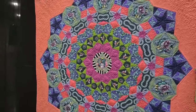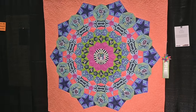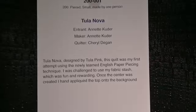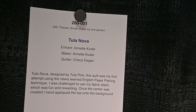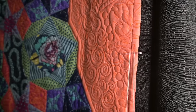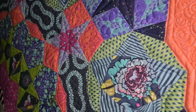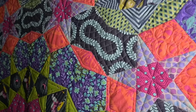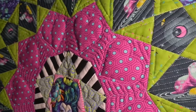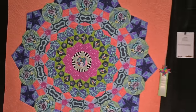This is one of the Tula Pink paper piecing quilts. Let's see if I can get some light on that. Tula Novel made by Annette Cooter and quilted by Cheryl DeGann. And look at the quilting — custom quilting all around. Absolutely stunning. It enhances every single section of the quilt. Look at these hearts. So much time and love went into that. That is really special.